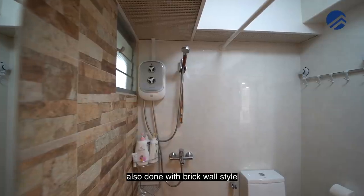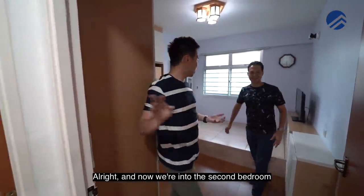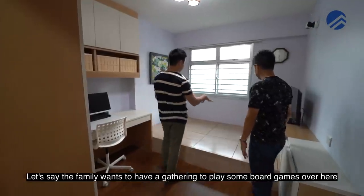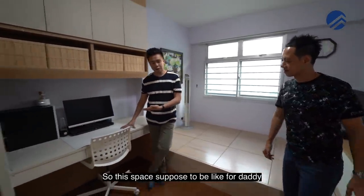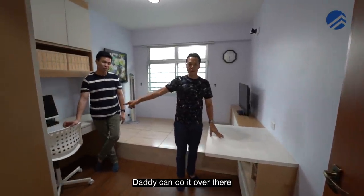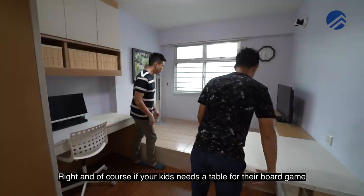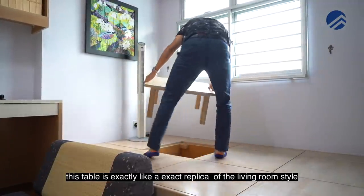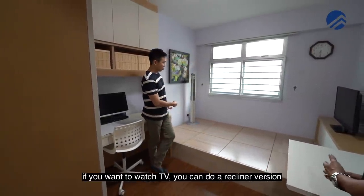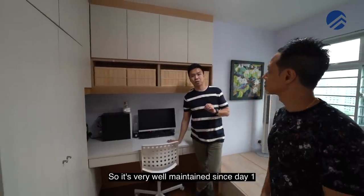The common bathroom is done with a brick wall style — fantastic condition with nicely done flooring. Moving to the second bedroom, this has been designed as a family chill-out room for board games or gatherings. There's a dedicated workspace for both parents — daddy works on one side, mummy on the other — while keeping an eye on the kids and watching TV. The table here is an exact replica of the living room style, with a recliner for TV watching. The quality of the carpentry is really solid and the laminates are very well maintained since day one.